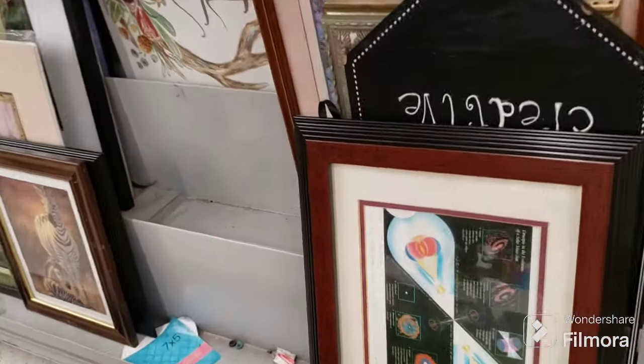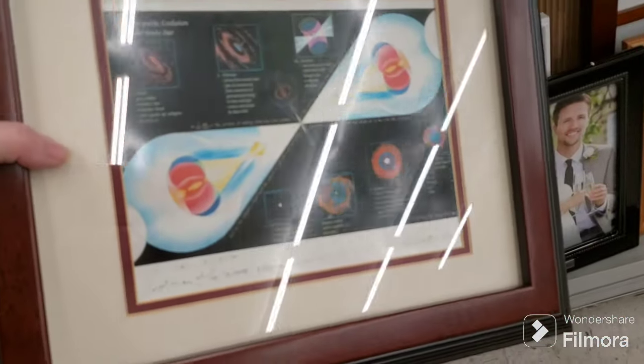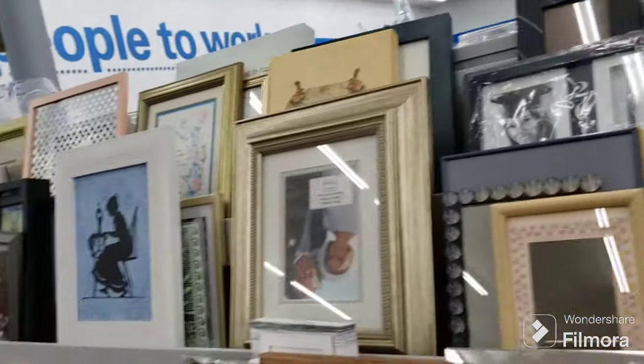Now we're here in the art aisle. There are some blank canvases — $4.09 each. If they were $2.09 I would have gotten them, but still probably a decent price. That's pretty with the butterfly. This is kind of cool — 'Concepts in the Evolution of a Solar Mass Star.' And here's something else, very very cool — kind of reminds me of the color wheel.